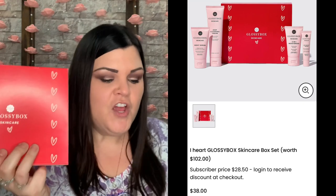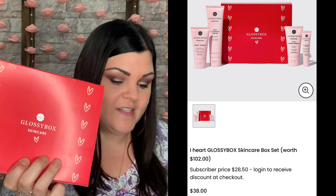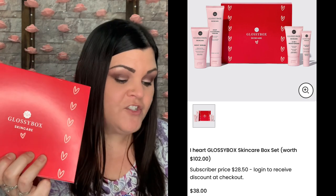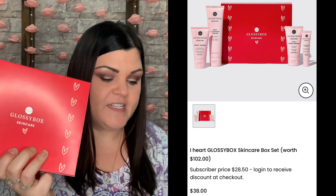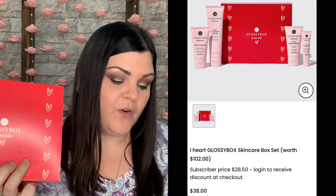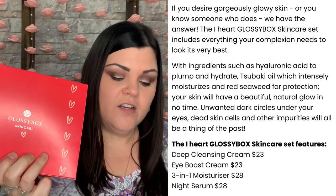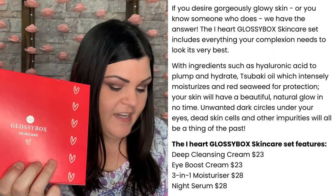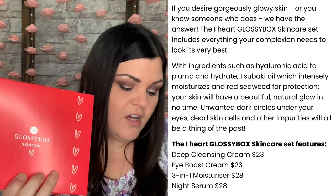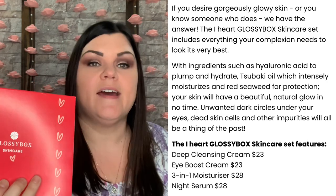If you want a little bit of information about this box before we dive in: just in time for Valentine's Day, Glossy Box has curated a limited edition box set of their exclusive skincare range to help you pamper and nourish your skin for a beautiful natural glow in no time. Containing four full-size products from Glossy Box's skincare product line worth $102 — beautifully packaged in the signature pink box so you can gift it easily to friends and loved ones.